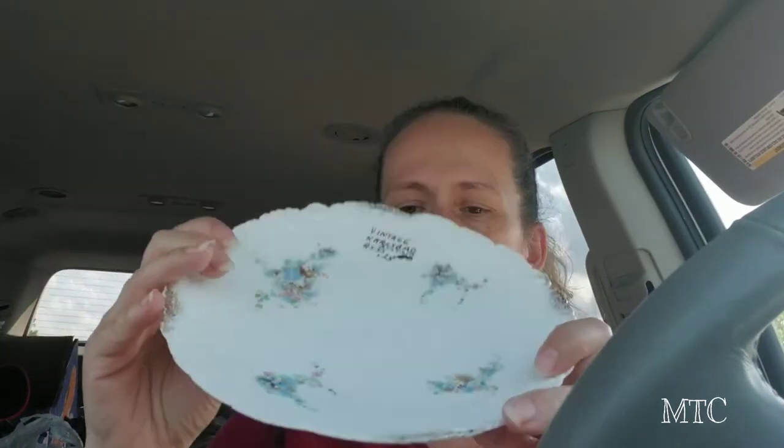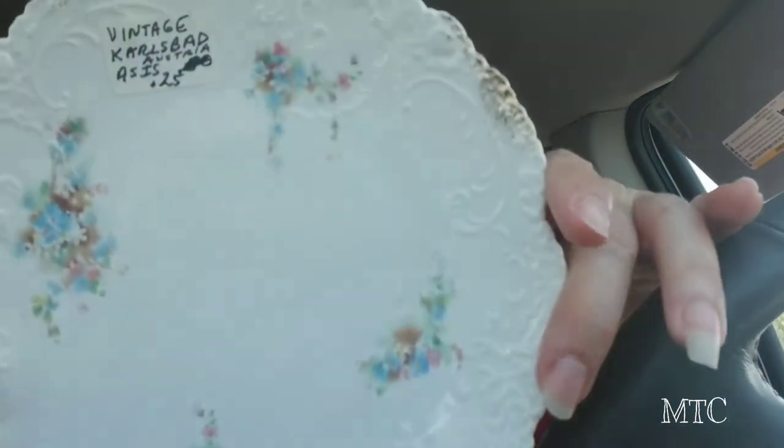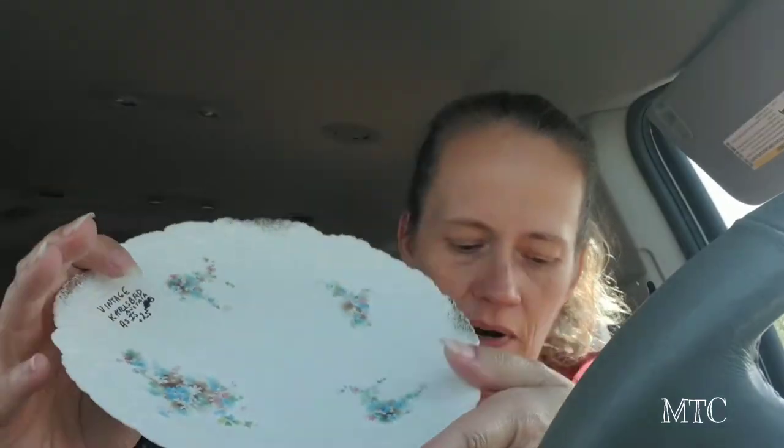This one they only wanted 25 cents for — this plate. You'll notice there's a lot of cracks in it, but I think it's beautiful. If nobody else wants it, it's something I could perhaps use for broken china jewelry. I also got another vintage bottle.